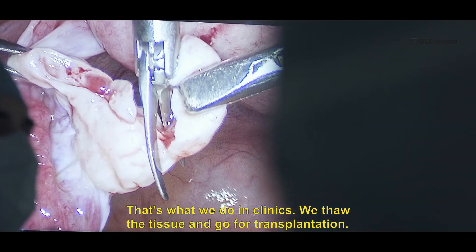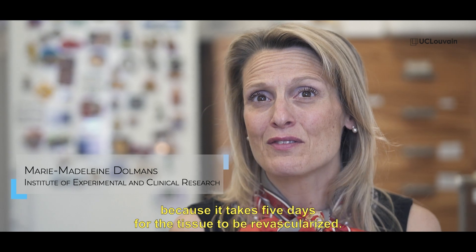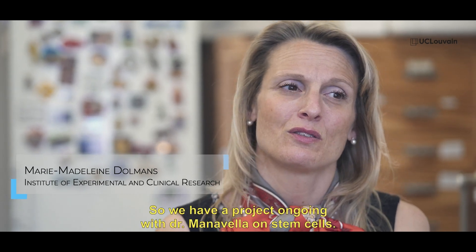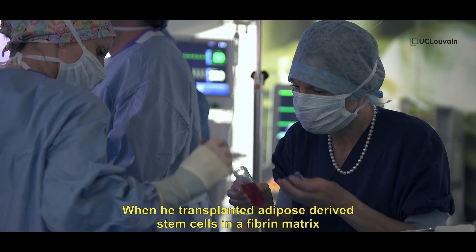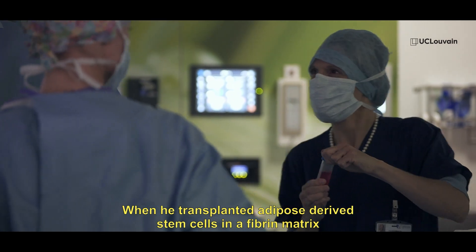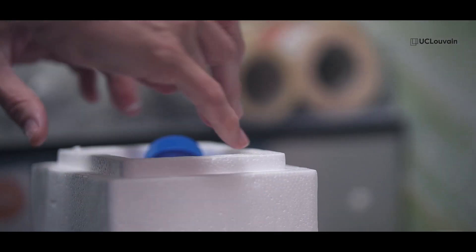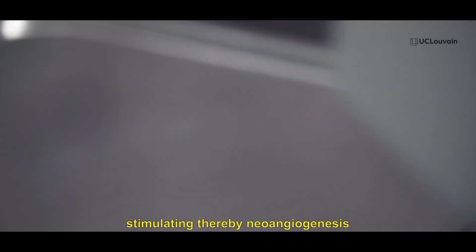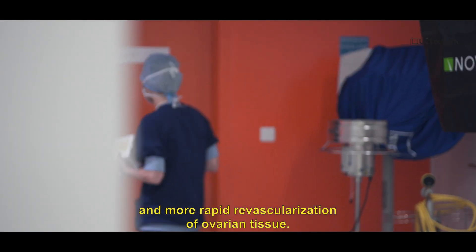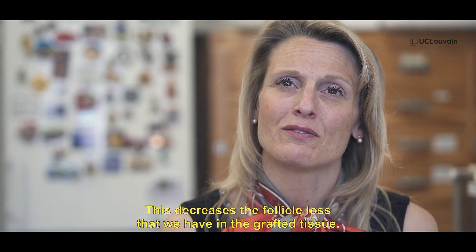We thaw the tissue and we go for transplantation. After transplantation, we lose a lot of follicles because it takes five days for the tissue to be revascularized. So we have an ongoing project with Dr. Manavella on stem cells. He demonstrated that when he transplanted adipose-derived stem cells in a fibrin matrix two weeks before the transplantation of ovarian tissue, he can prepare very well the grafting site, stimulating neoangiogenesis and more rapid revascularization of ovarian tissue. This decreases the follicle loss in the grafted tissue.